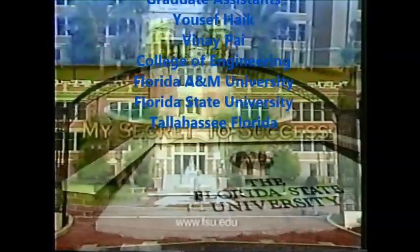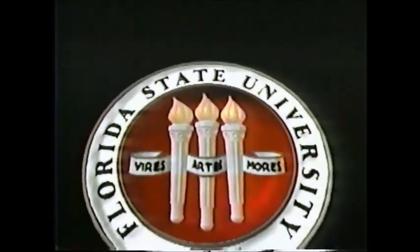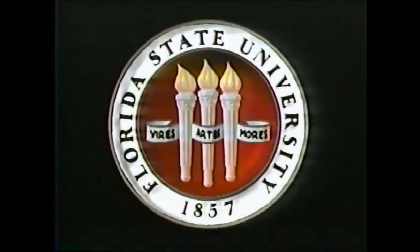This is Florida State University, my secret to success. The following is a presentation of the Florida State University Communications Group.